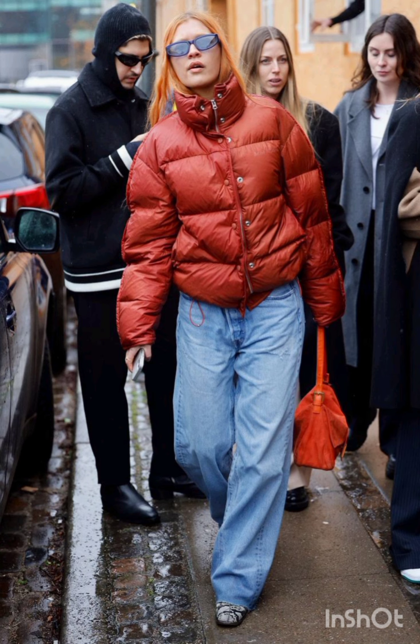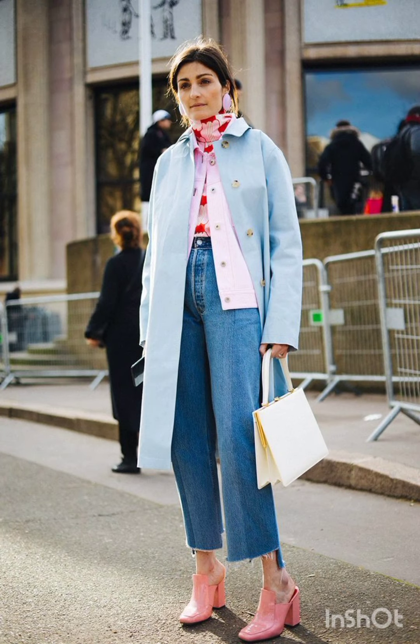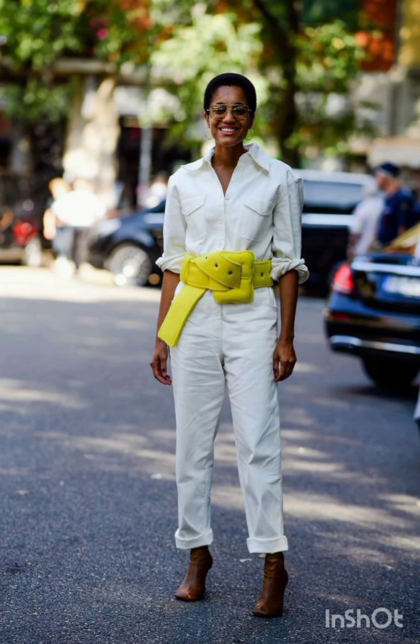For a leather sweater look, combine a chunky knit sweater with a long coat, skinny jeans, and ankle boots. Add a beanie and oversized scarf for warmth. For a classic trench coat look, layer a trench coat over a dress or sweater and tailored trousers, and complete the look with ankle boots.